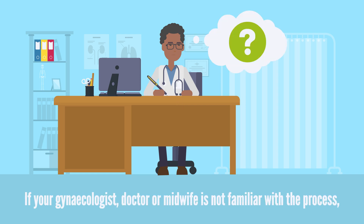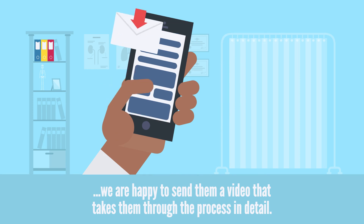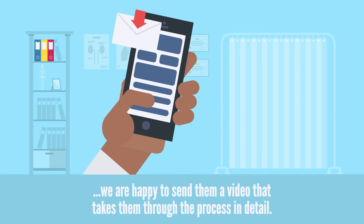If your gynecologist, doctor, or midwife is not familiar with the process, we are happy to send them a video that talks them through the process in detail.